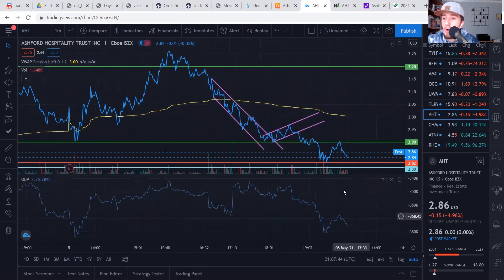Short term, we are really looking for this 280 to 282 support zone to hold, because if not, we may be looking at a bigger reset and a bigger consolidation before making the next step upward. Let me know whether you agree or disagree, if you are long on the stock right now and believe we will get that turnaround tomorrow, or whether you think there is some more downside ahead. If you like this video, make sure to leave a thumbs up, and if you want to see more content like this, please subscribe to the channel. Have a great rest of your night.